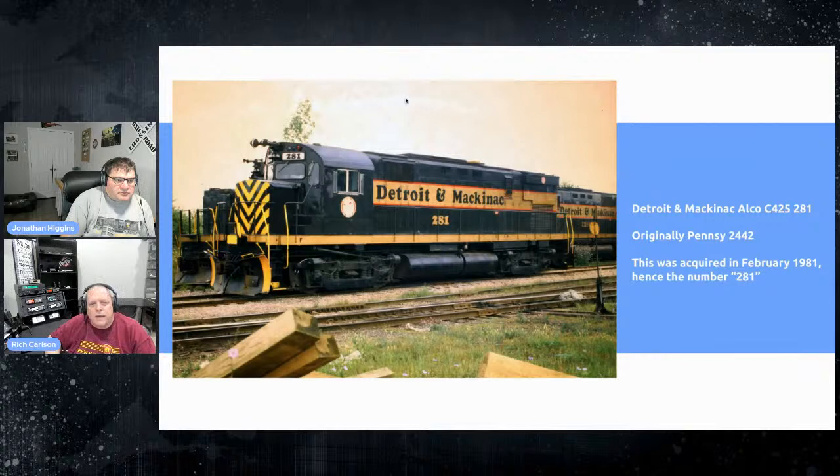Moving a little further south — this is in DeQueen, Arkansas, back in 1989. This is the Texas, Oklahoma and Eastern, and they have an affiliated road under common ownership. Unusually, they number their locomotives with a 'D' prefix — like D12 or D7 — because back when they had steam locomotives and converted to diesel, they put a 'D' in front for diesel. This GP40 was bought new by the railroad. I was on my way somewhere else and came across it — just one of those lucky things.